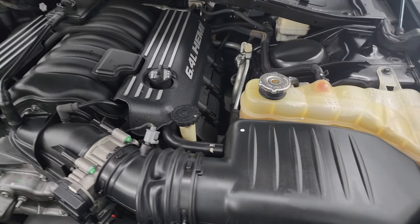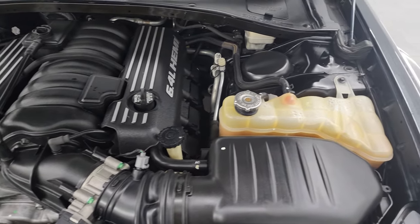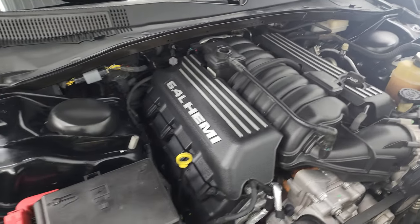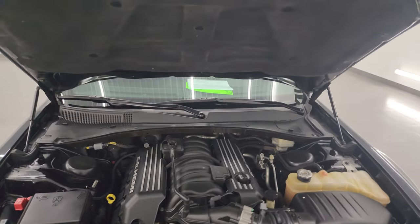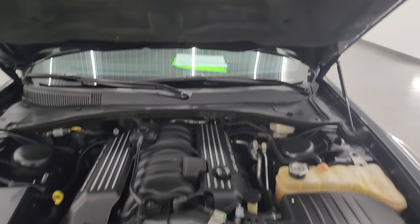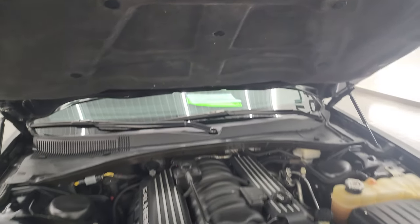Under the hood we have the 6.4-liter V8 Hemi engine — 470 horsepower and 470 foot-pounds of torque. The engine bay is very clean, runs very smooth, and it's pretty stock under here. Once again, this car has been fully safety inspected by our service shop with a fresh oil and filter change and all fluids checked and topped off. The shocks are doing a nice job holding that hood up — there is the emission sticker.